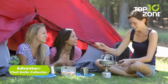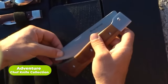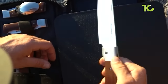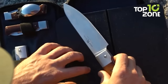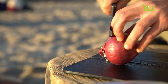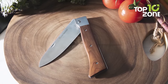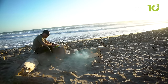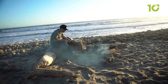When it comes to cooking at the campsite, having the right tools can make all the difference. That's where the Adventure Chef Knife Collection comes in. With this collection, you'll have everything you need to prepare delicious meals no matter where you are. The 6-inch blade chef knife is wide and perfectly balanced for chopping and slicing, and the edge is ground to a razor-sharp 15-degree angle. Now you'll be able to quickly and easily chop up vegetables, meats, and more.